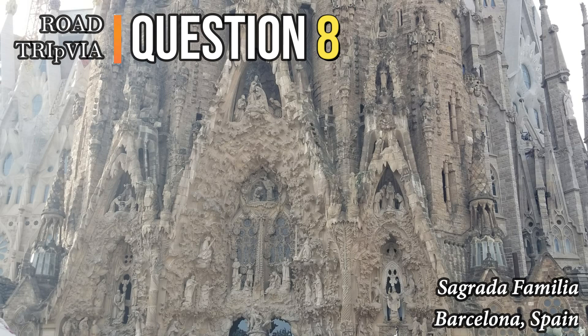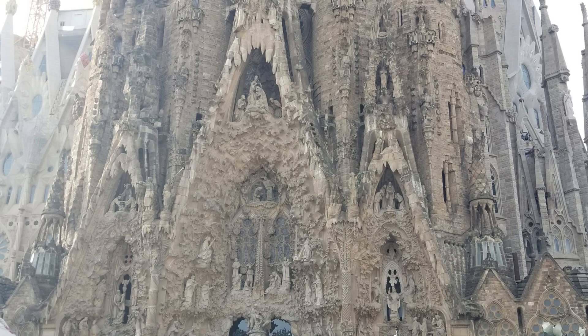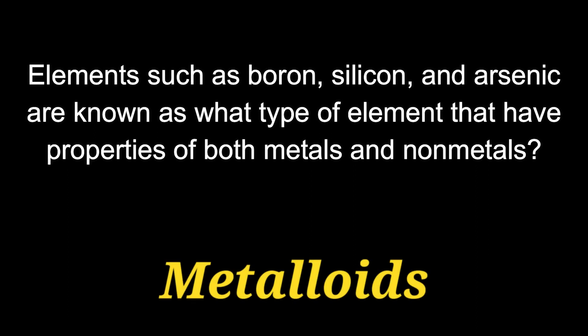Question number eight: elements such as boron, silicon, and arsenic are known as what type of element that have properties of both metals and non-metals? Those are called metalloids.